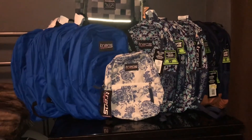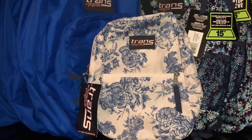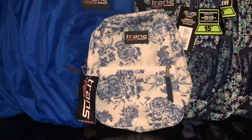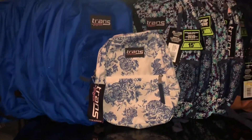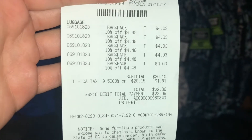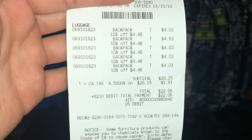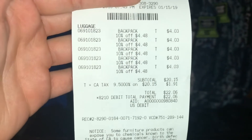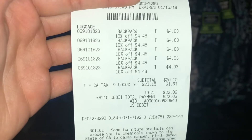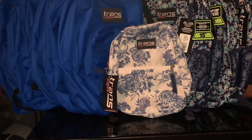Let me show you guys this small one. Regular price is $14.99. I got about five of those. Let me show you my receipt real quick — I got a 10% off discount because they were at the bottom all dusty, so they came out to be $4.03. Pretty good price, right?